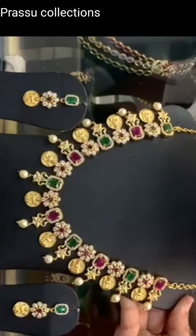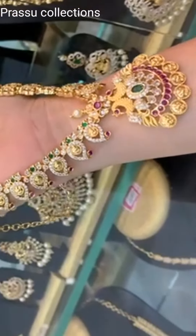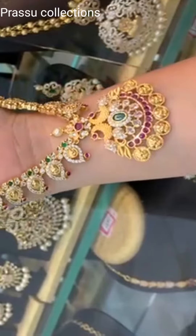Hi friends, welcome to my channel. Today we have a 1g gold collection. This is a mango design, 1g gold CZ stones.